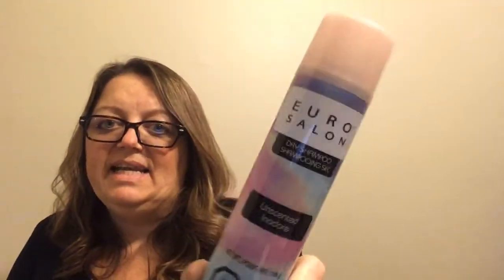I came across this Euro Salon dry shampoo — four dollars, a little bigger than the Batiste. I don't know if it's made through Dollarama or what, but it's unscented and 198 grams. I tried it once and it does leave a powdery white film, but once you work it in, it just blends into your hair and does the job of absorbing oils, so it's fine with me.